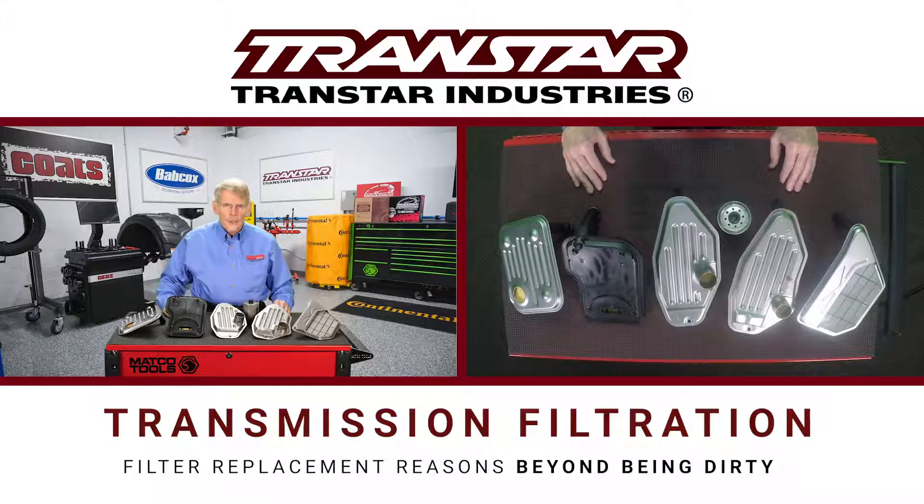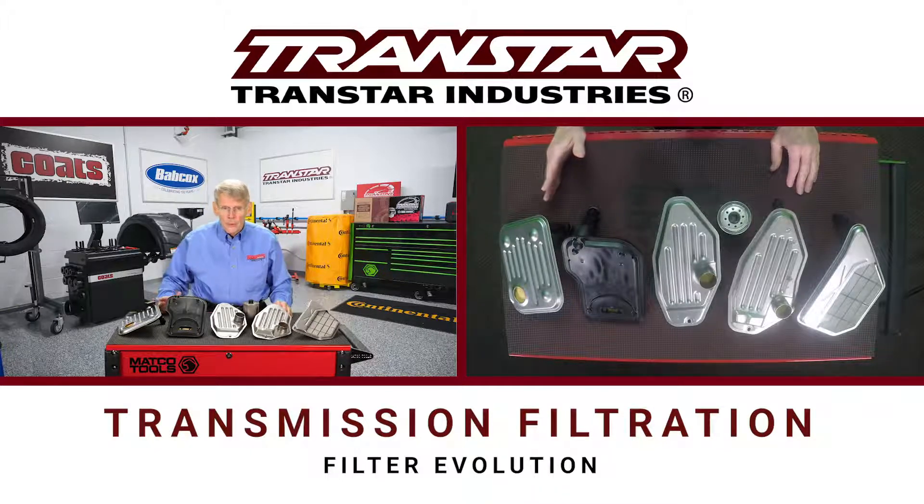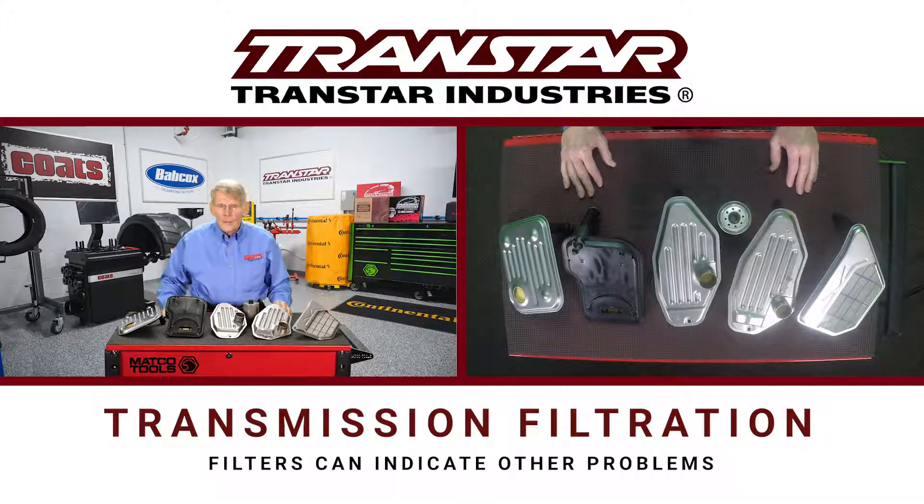As with every other component in a transmission, filters have evolved over many many years within engines, transmissions and so on. Filters are normally replaced as part of a routine service or during a rebuilding process, but a filter can also be an indication of another problem.